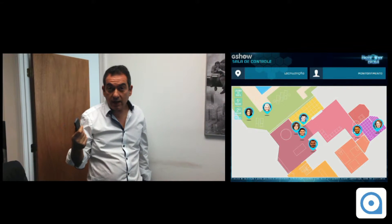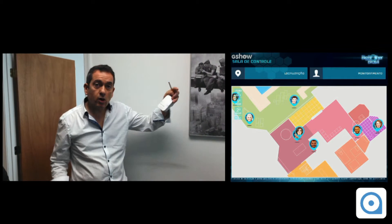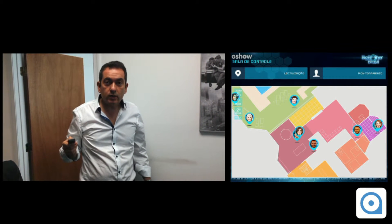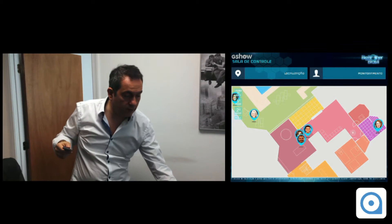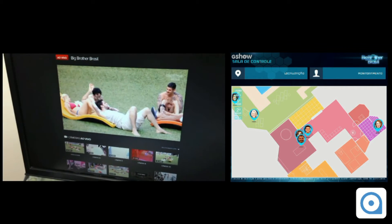So what are they using for that? Everyone is carrying a tag, and the Navizon ITS nodes are placed around the house in order to triangulate the location of those tags. I think we are going to have a great next three months staying the entire day watching this show.